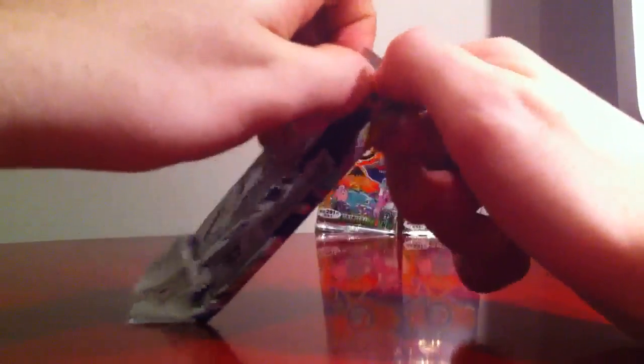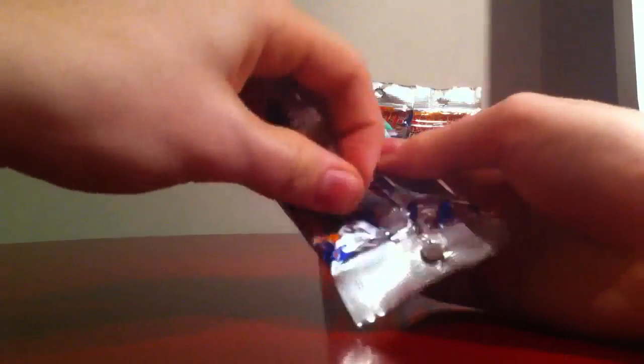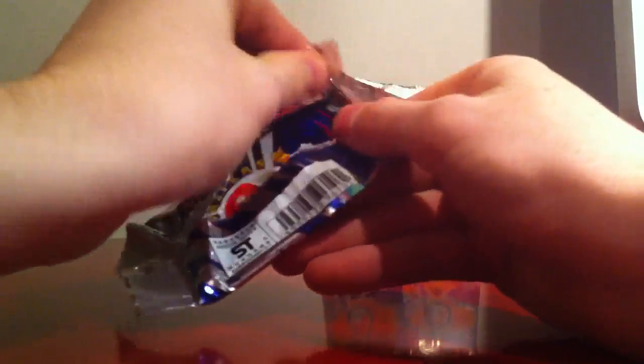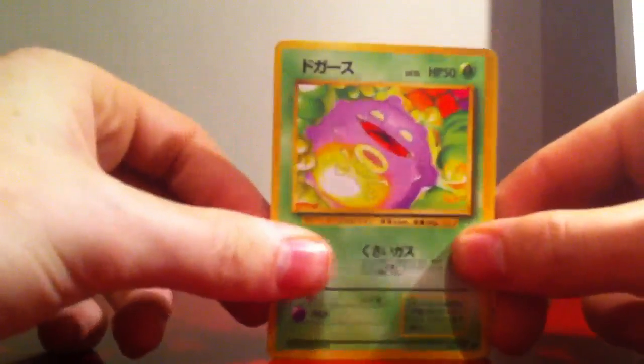And then we have this Base Set 1. I am quite nervous, so I might forget some names. Let's try to open these without breaking it too much — I would love to keep these packages. I believe the rare one is just in front, so let's put that back. Look at this awesome card.